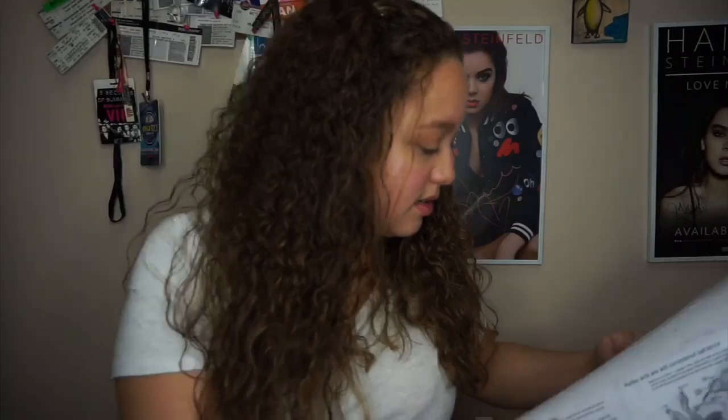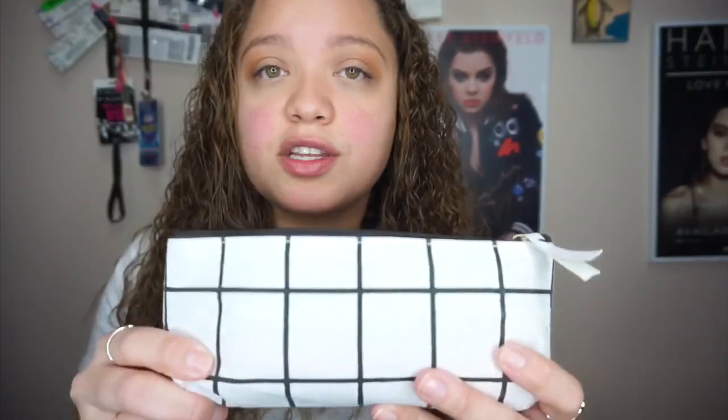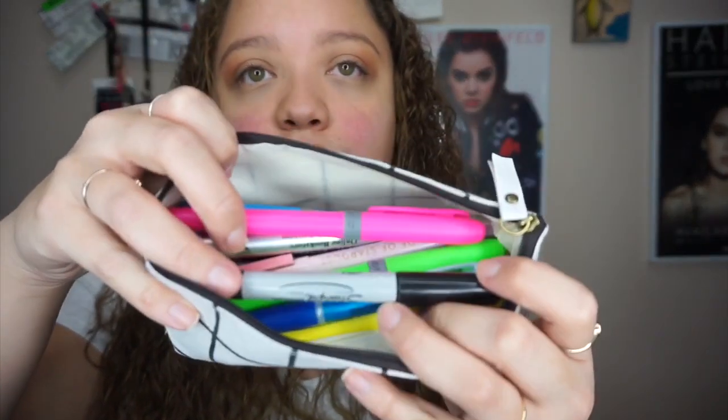I also have my pencil pouch — I got this off Instagram, I'll put the username below. It looks very small and compact but it fits so much in it. I carry a lot in there. If you want, I can do a separate video on what I carry and what I use for my notes so you guys can see how I write my notes.